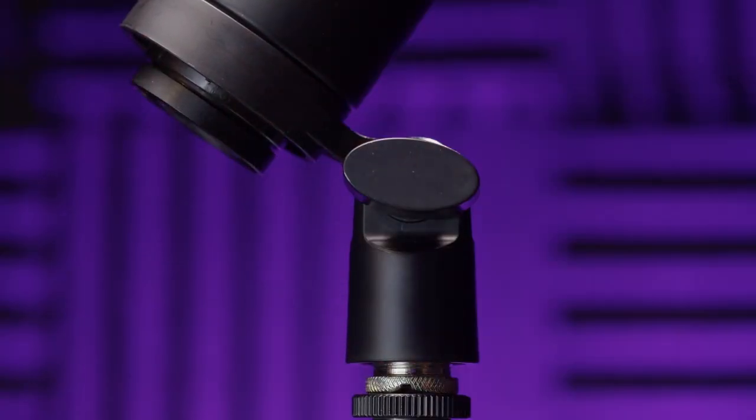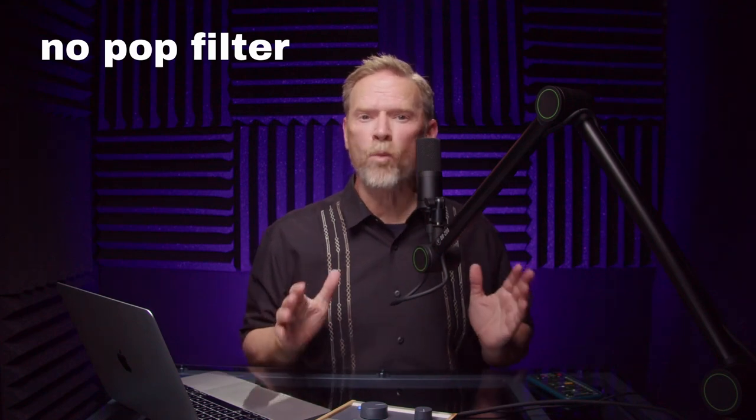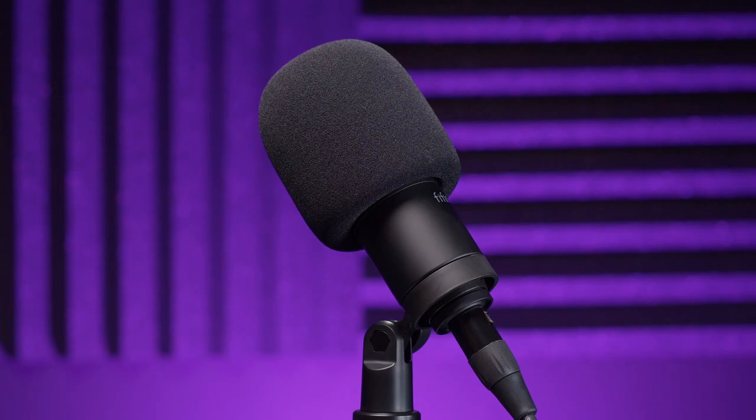Each mic comes with a mic clip and a very small table stand. What these mics are lacking, as you might be able to hear, is a pop filter. You really want a pop filter whenever you use a mic with vocals or spoken word — not just to reduce pops and plosives, but because it keeps spit off the mic. You'll need to buy a pop filter separately, but hey, you just saved a ton of money on the mic.